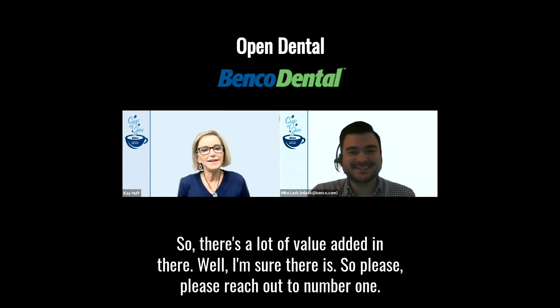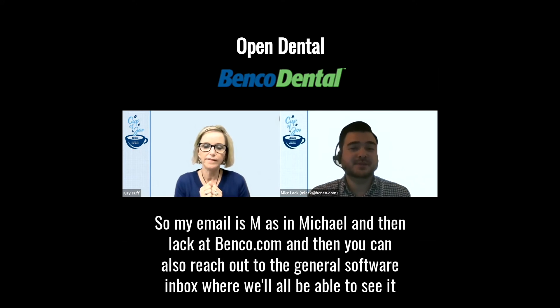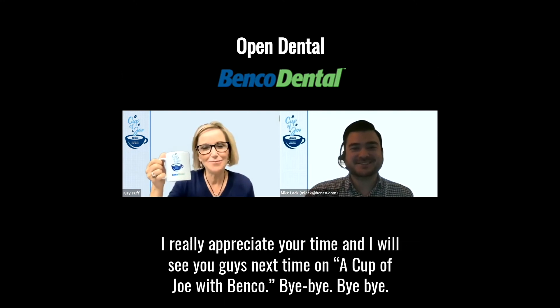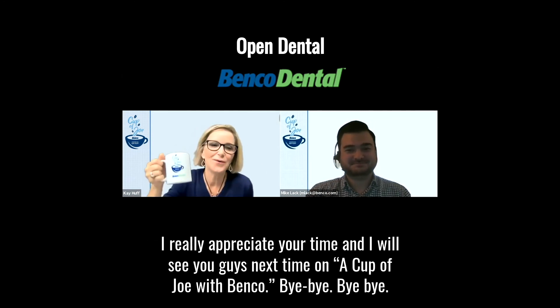Please reach out to your friendly Benco representative and to Mike. His email is mlack — M as in Michael, then L-A-C-K — at benco.com. You can also reach out to the general software inbox at software@benco.com, where we'll all be able to see it. Thank you so much for joining me on A Cup of Joe with Benco today. I look forward to doing more of these with you, and I will see you guys next time on A Cup of Joe with Benco.